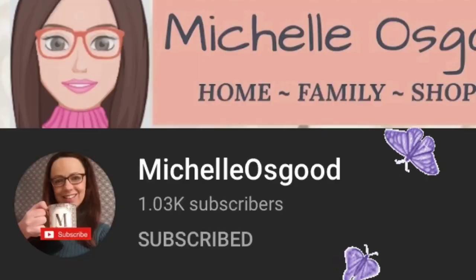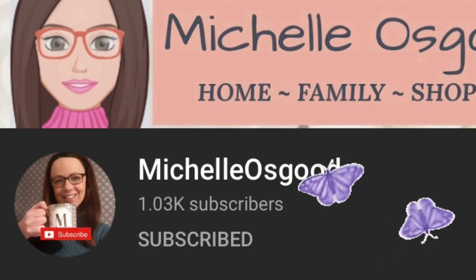A few weeks ago me and a lovely YouTuber named Michelle Osgood agreed to collaborate together. If you don't know who Michelle is, click over to her channel — I'll link that in the description box down below. She does a lot of hauls, how-tos, and DIY. I love her channel because you just don't know what videos you're going to get. So basically, this is a collaboration with Michelle.